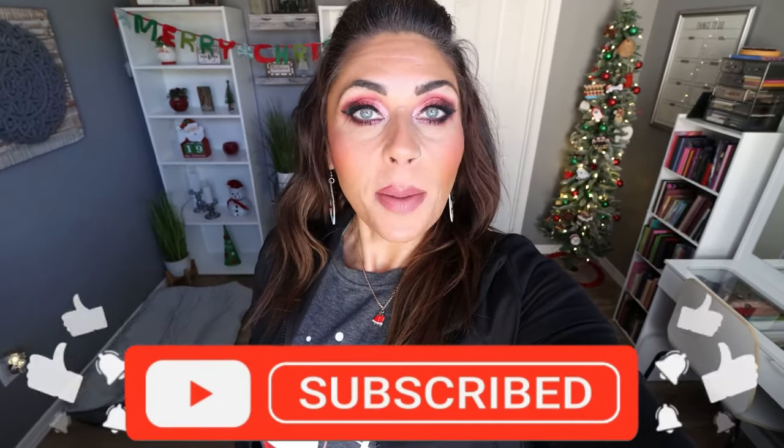Hi friends! Welcome back to my channel, and a very special welcome if you're new here. My name is Jen. I'm a certified weight loss and nutrition coach, and it is Saturday, so it's grocery haul day. I have a grocery haul from two stores and I found some amazing deals. So if you're excited, give this video a big thumbs up, subscribe if you're not, and turn your bell on because I upload a grocery haul every Saturday and five videos every single week.